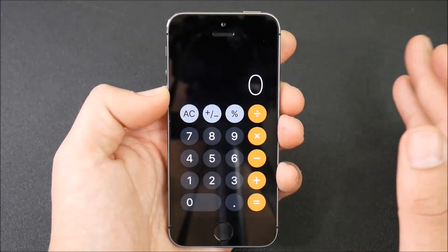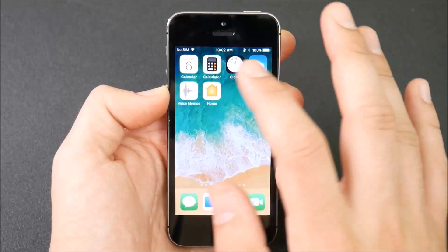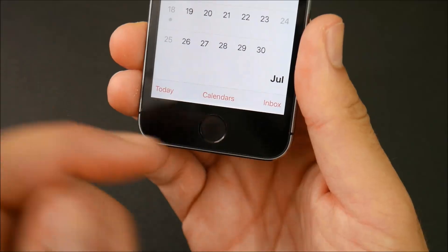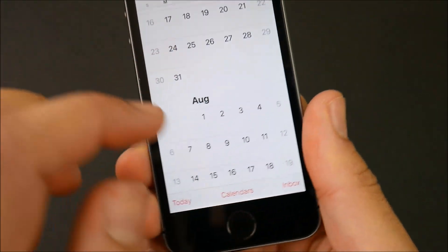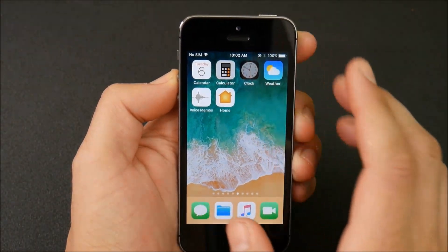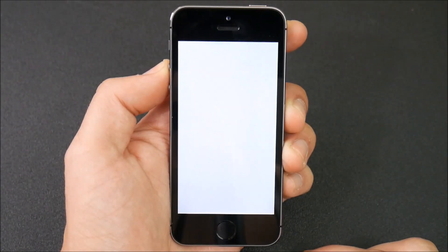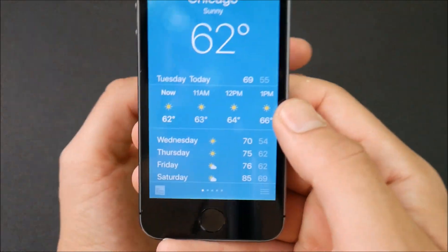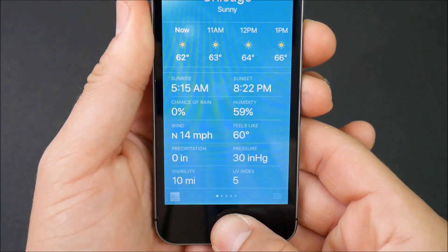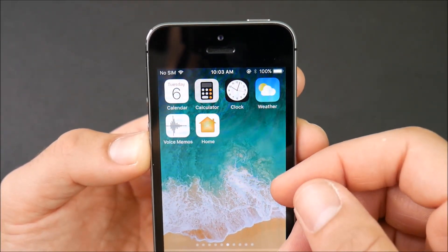We'll also see changes in the Calculator — the design UI looks more modern — but still no history in the calculator. The Calendar looks identical to iOS 10 except for the bold type font, which is coming across the whole platform. The Clock app is exactly the same. In the Weather app I noticed a difference: the weather display is bigger and the information area below is also larger, which is easier on the eyes.